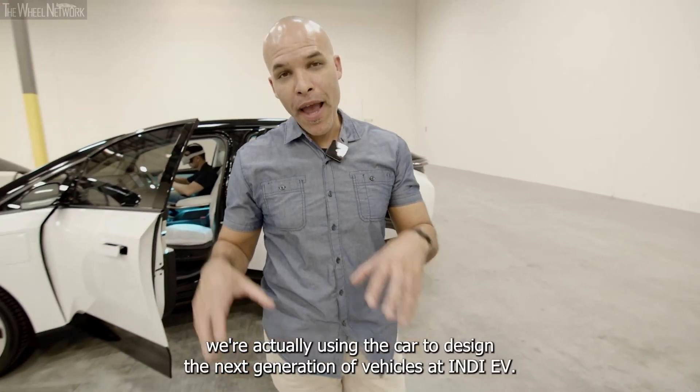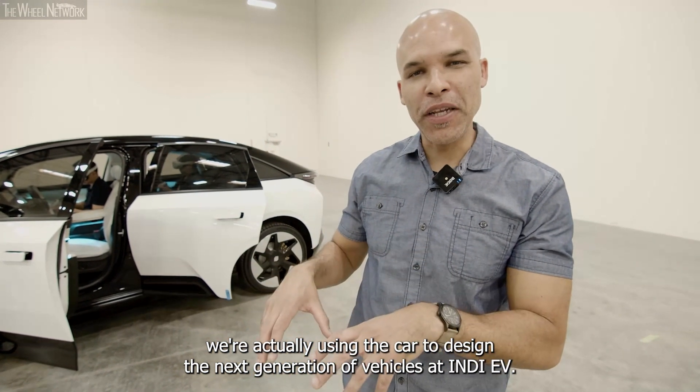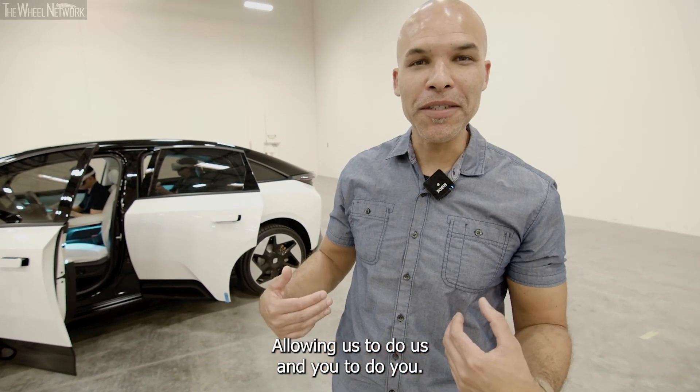So with the power of the VIC, we're actually using the car to design the next generation of vehicles for NDEV, allowing us to do us and you to do you.